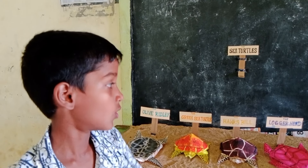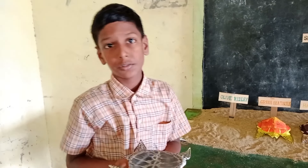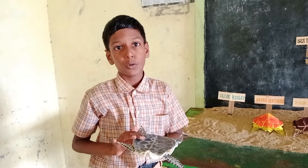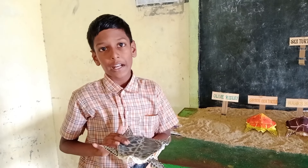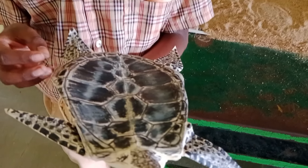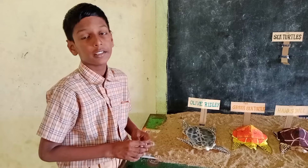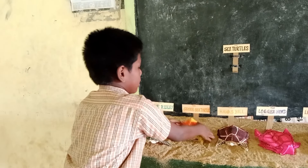Let's know more about them. The olive ridley is the smallest sea turtle, growing up to 80 cm long and weighing 35 to 40 kg. They are widely seen and are known for mass nesting. In India, it occurs in Odisha.